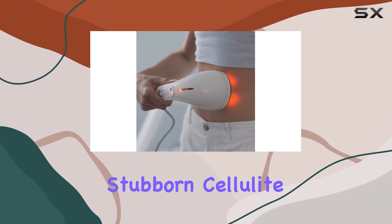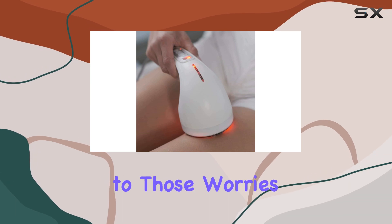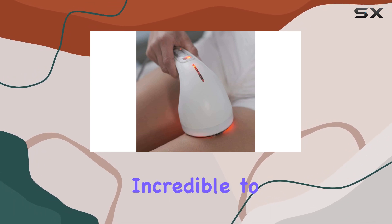Are you tired of dealing with stubborn cellulite that just won't go away no matter what you do? Well, say goodbye to those worries because I've got something incredible to share with you today.